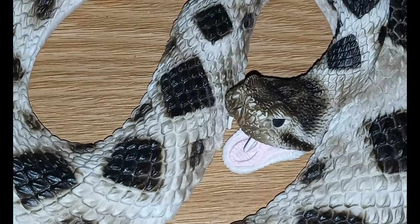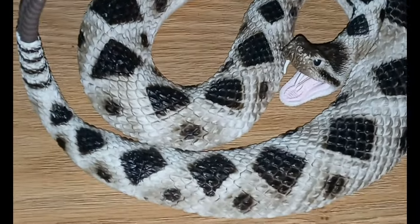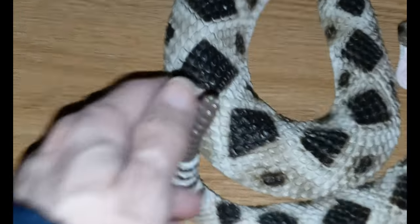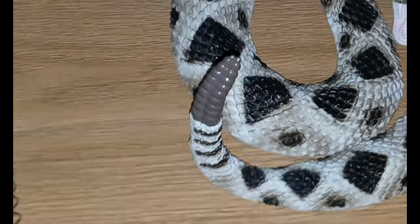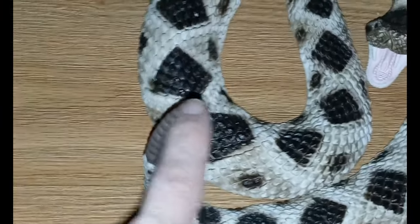They of course have a rattle, as you can see. They can lose it pretty easily — it can break off — but the rattle is actually hollow and it gets a new segment every time the snake molts.